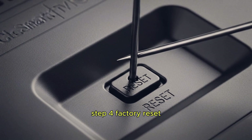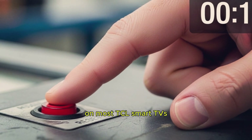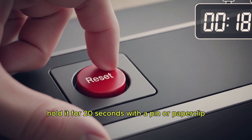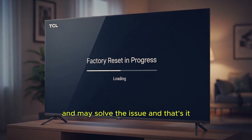Step 4: Factory reset. If everything else fails, try a factory reset. On most TCL smart TVs, there's a small reset button at the back or side. Hold it for 20 seconds with a pin or paperclip until the TV restarts. This will reset your TV to its default settings and may solve the issue.